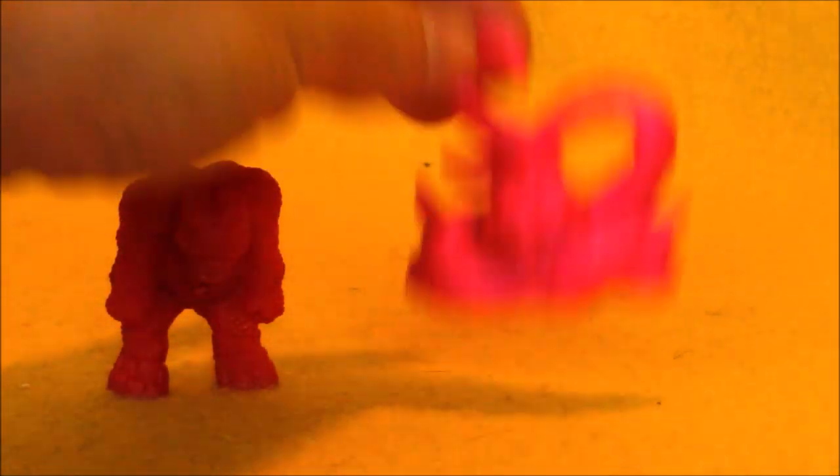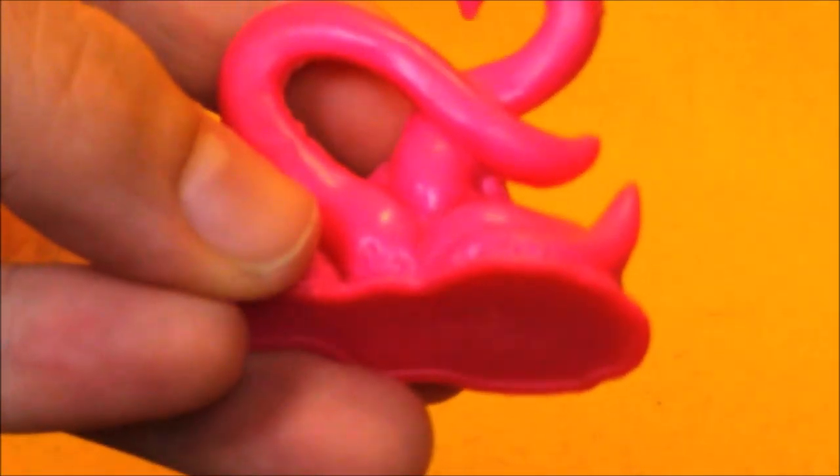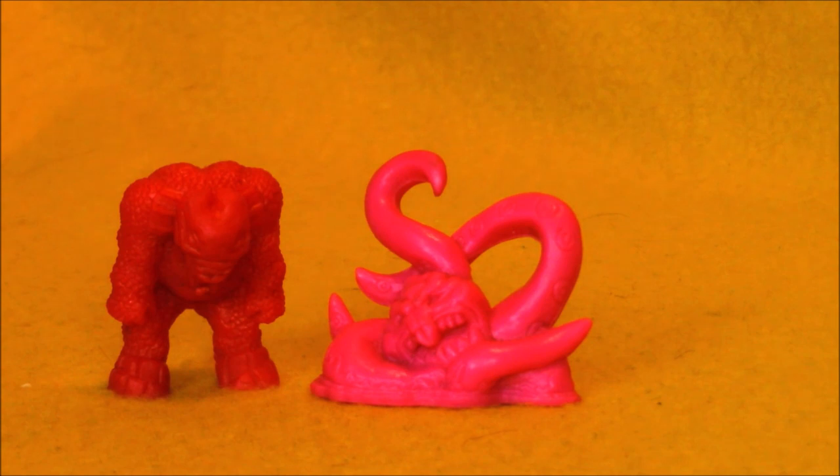The real gem I grabbed was this pink Kraken. I don't know how many points it's worth — it's a 20 pointer, so it's not the top tier. But this hot pink color is one of the more rare colors, so I was definitely glad to grab them.